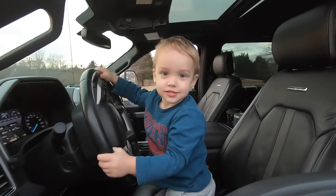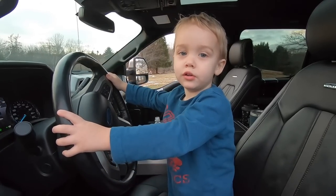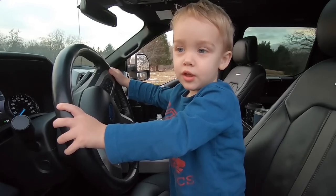Can you say bye bye everybody? Bye. Say have a good day. I drive a truck. Have a good day. Have a good day everybody.